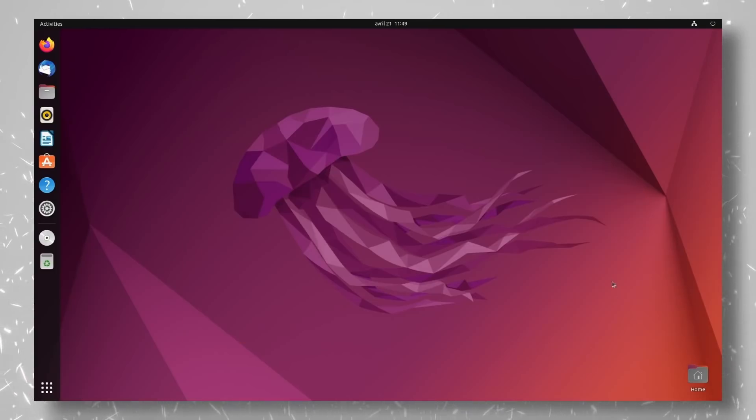All the usual Ubuntu flavors also got their updates. I already made a video review of Ubuntu 22.04 and all of its flavors, so check it out in the card up top if you haven't seen it already.